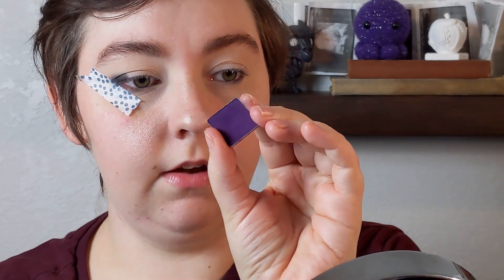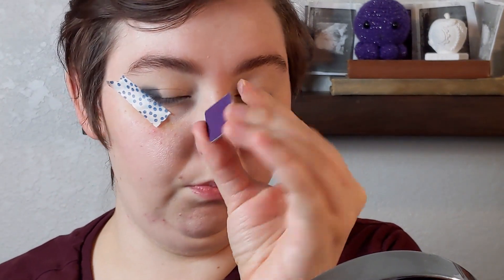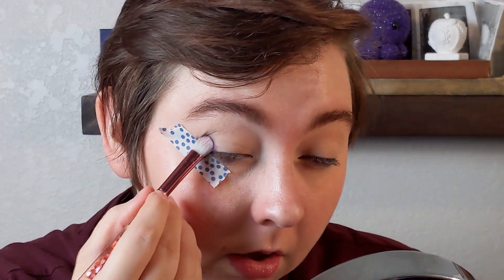I'm taking Covet from the Blend Bunny Surge palette — this is just a deep matte purple. I'm gonna cover up that black and then also bring this through my crease and blend it out.